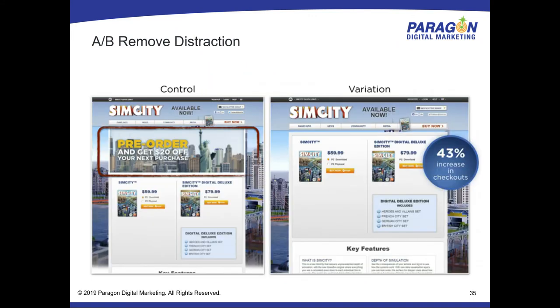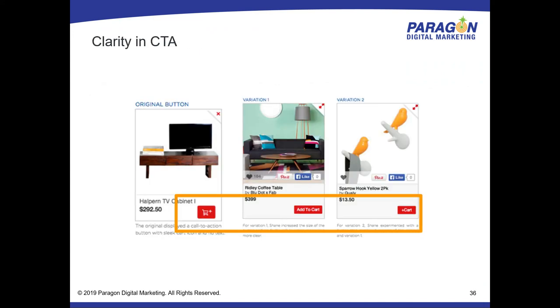Back to the SimCity example — how many pages do you have where eliminating an image could get you a 43% increase in sales? And a site-wide button test: simply changing the text to 'Add to Cart' drove a 49% increase in people adding to cart. We like to get tricky with icons and logos and think people understand, but you've got to test it and make sure your particular audience understands.